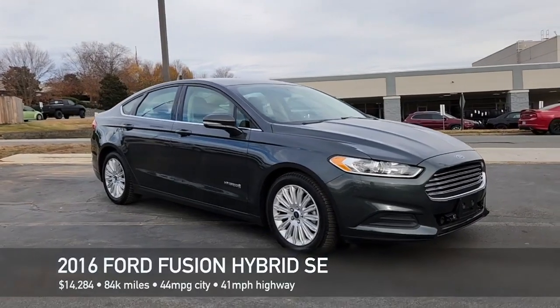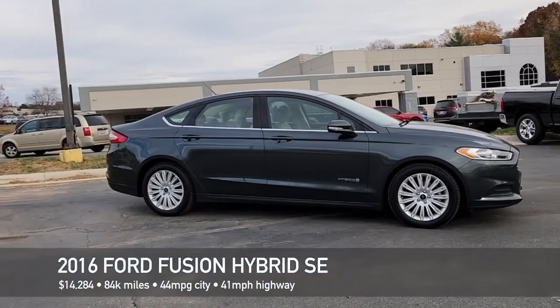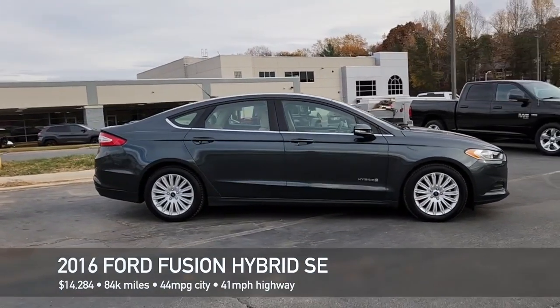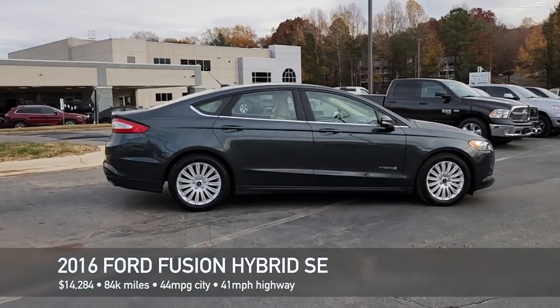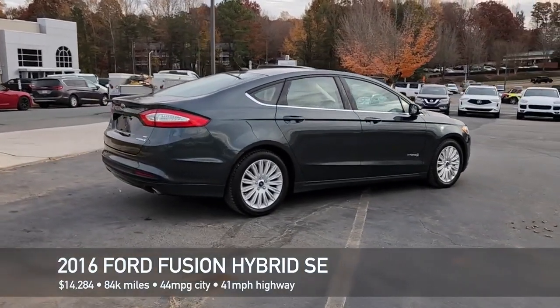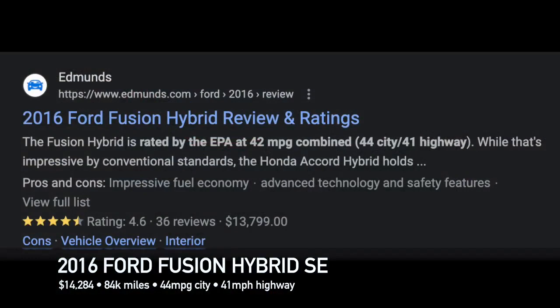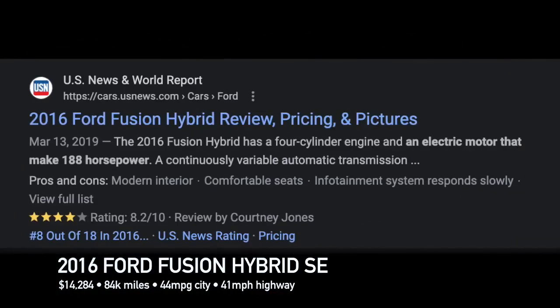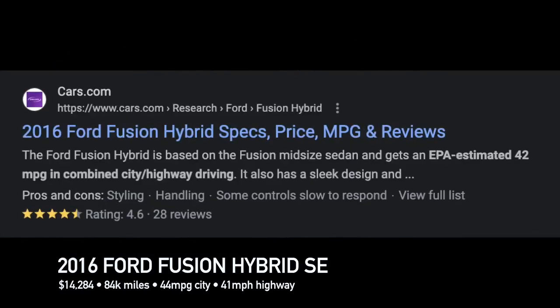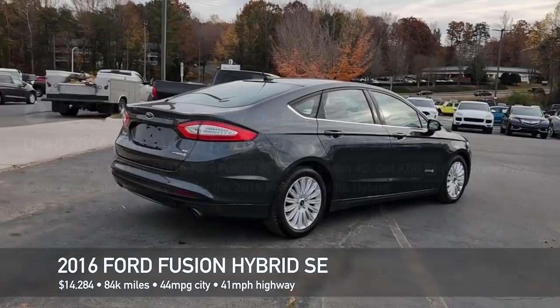Hey everybody, this is John at Northpointe Chrysler Jeep Dodge Ram. We got this 2016 Ford Fusion Hybrid SE on the lot and I've never driven one before, so I decided to go ahead and hop in and take it for a spin to see what it was like — especially after having seen the reviews from sites like Edmunds, US News and World Report, cars.com, and Kelly Blue Book, all of which gave this car top ratings.